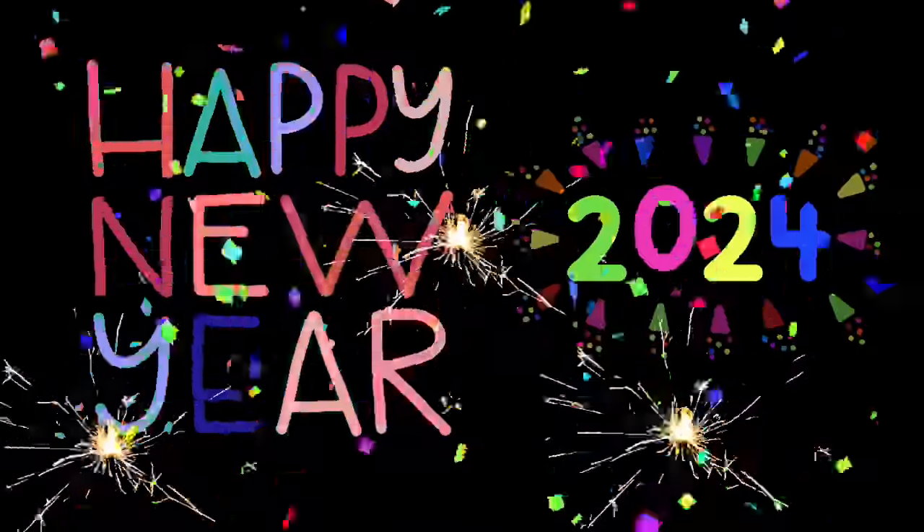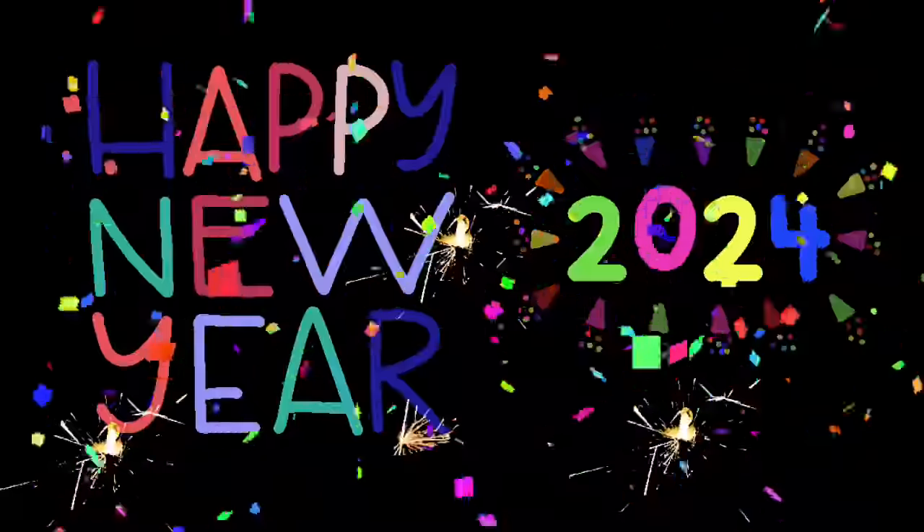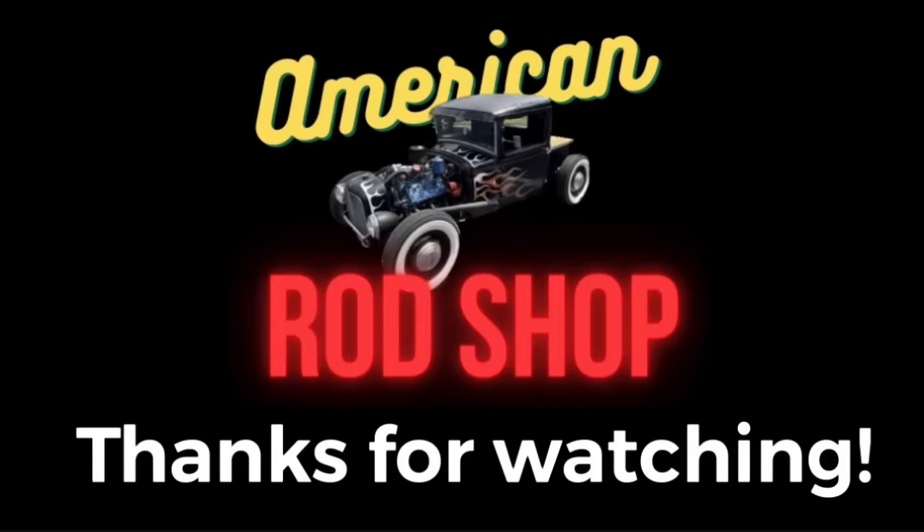Well guys and gals, I just want to say happy new year to you. May God bless you greatly in 2024. Thank you all for being viewers and subscribers — you just don't know how much I appreciate you. Thank you so much. 2024 is going to be better. God bless each and every one of you and I'll see you in 2024.